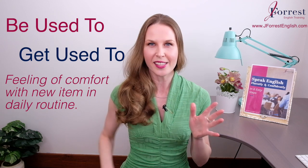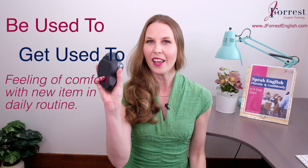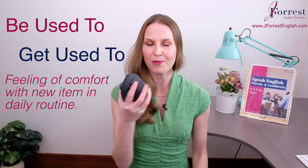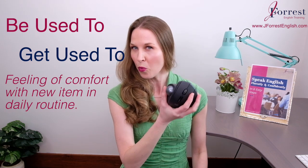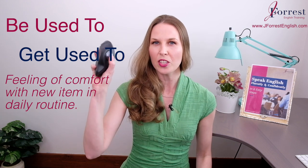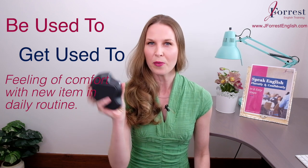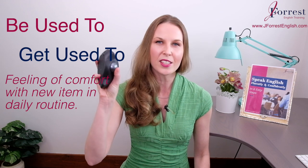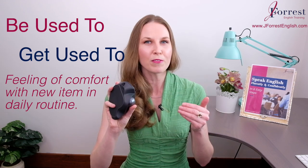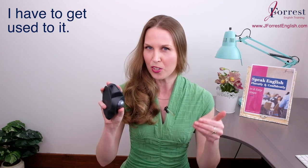Let me give you an example. If you watched my video yesterday, you'll know that I'm using a new mouse for my computer. This mouse is a little bit different, a little bit weird, because I have to use my thumb to move the mouse, which is not normal. So because it's not the normal way to use a mouse, I'm not comfortable with this action right now. So I have to get used to it.